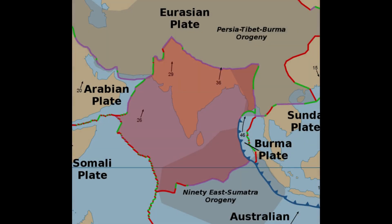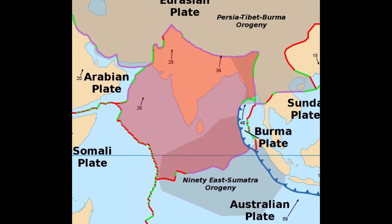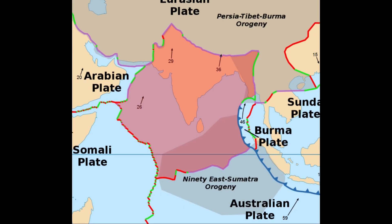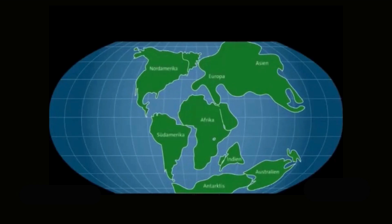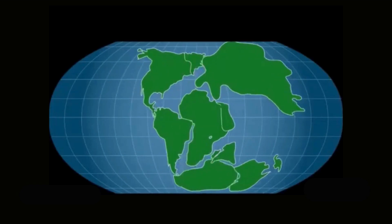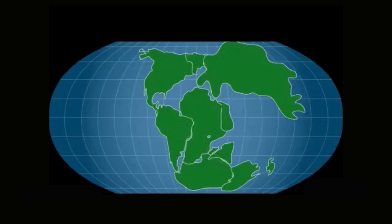India's landmass was created over millions of years through the collision of the Indian plate with the Eurasian plate. The Indian subcontinent was once part of a supercontinent called Gondwana, which included present-day Africa, South America, Australia, and Antarctica.